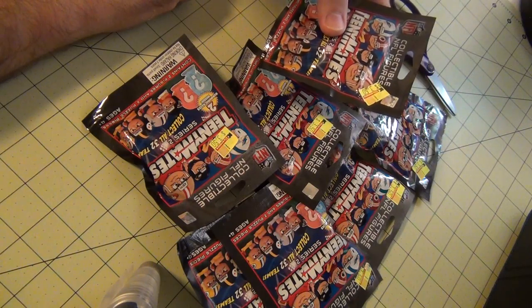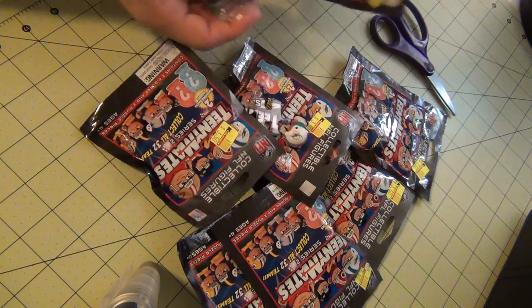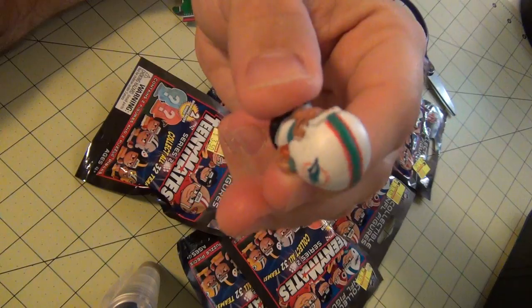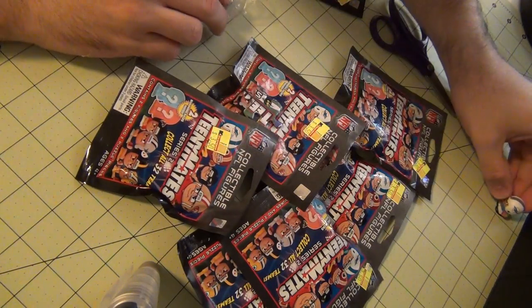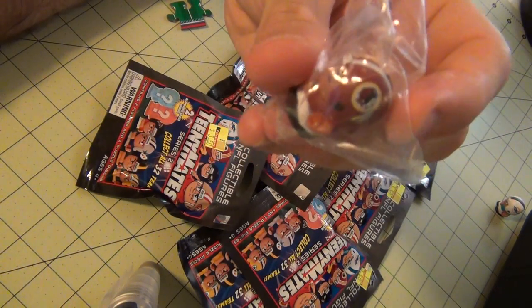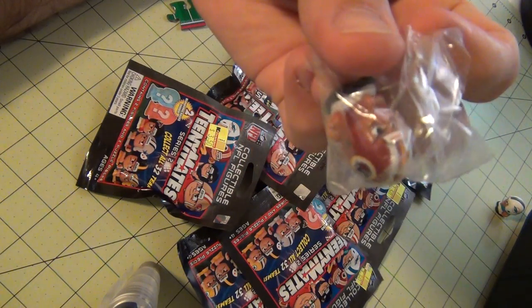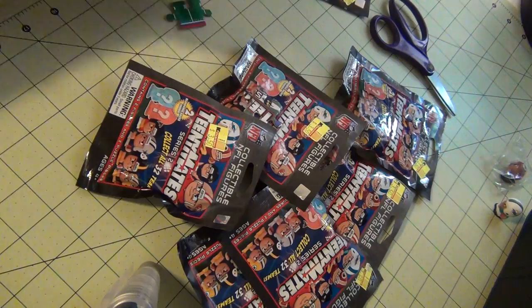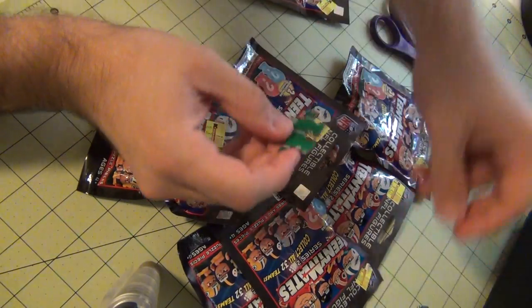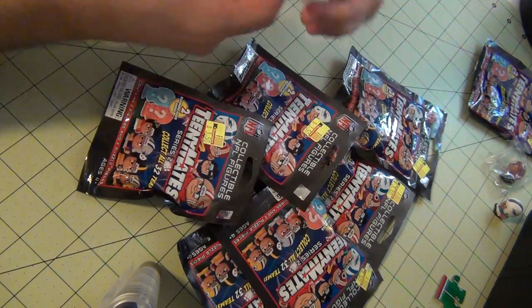I grabbed all the remaining ones that were 7 and I have already opened one. As you can see we will have the running back for the Miami Dolphins and the running back for the Washington Redskins. It will also have 2 pieces of a puzzle.